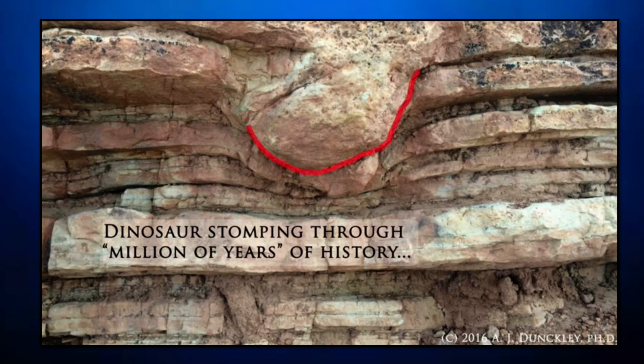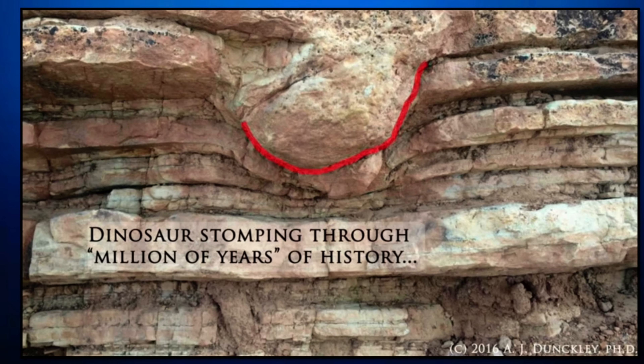Hey guys, this is Matt Powell. One of my favorite proofs of Noah's Flood is the fact that we actually find dinosaur tracks that stomp through millions of years of supposed geologic time.